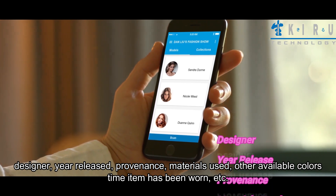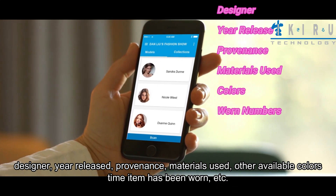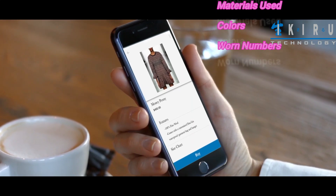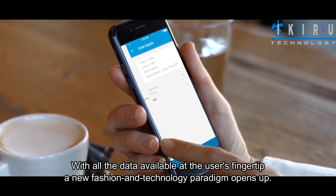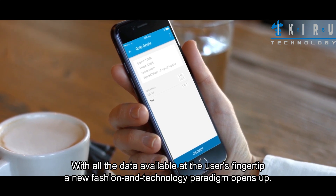The data stream picked from the Bluetooth tag provides details about the fashion items such as designer, year released, provenance, materials used, other available colors, time the item has been worn, etc. With all the data available at the user's fingertip, a new fashion and technology paradigm opens up.